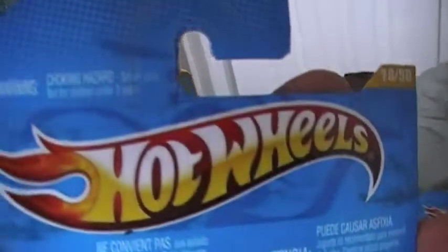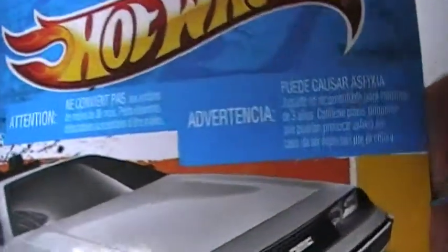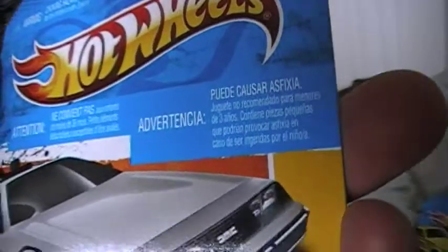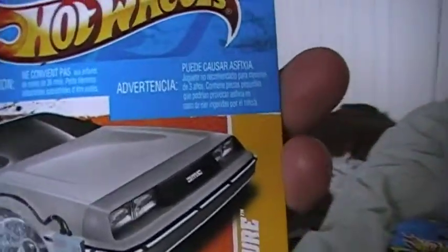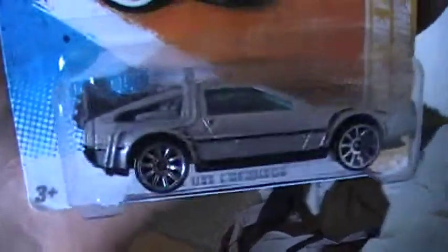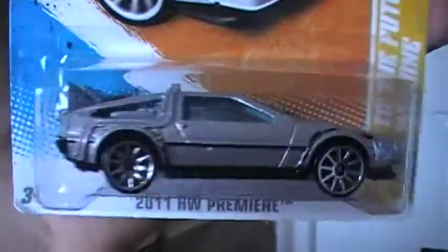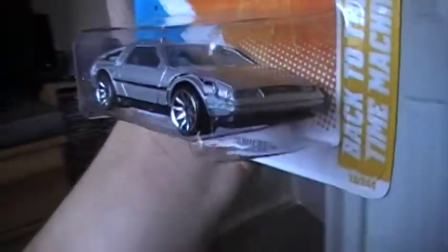This one may be an error — I'm not sure. Maybe they decided not to stick the warnings on the front of the card, which is really a bad place to put them anyway, but maybe it's an error. I picked this one up because I've been looking for it a while — it's from the new 2011 Hot Wheels Premiere line: the Back to the Future time machine. That is so cool — I've been looking for this one for a while!